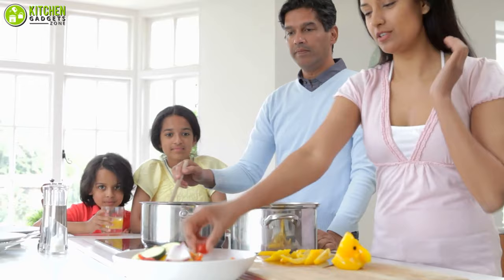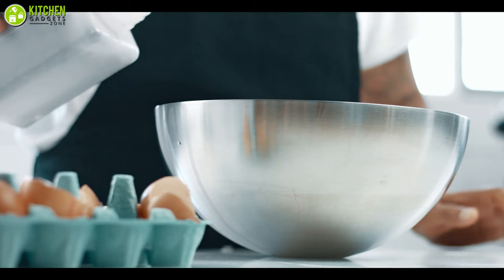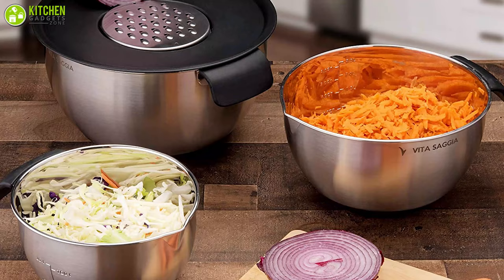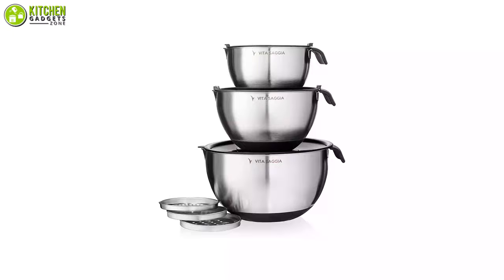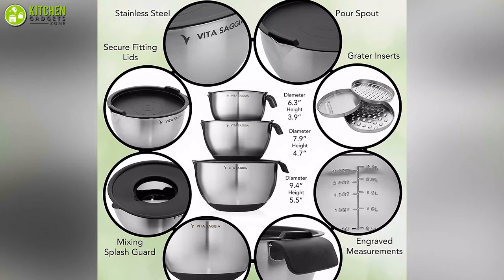When you have multi-purpose kitchen tools, your cooking becomes simpler. Check out the mixing bowls with airtight lids from Vita Saguia, which will help you with its multi-functionality to mix your waffle batter, toss up a Caesar salad, and more. This set includes three mixing bowls, three lids, and three graters in different sizes for you to shred, slice, and grate your veggies, meat, and cheese. Its engraved measuring scales in liters and quarts will let you measure your ingredients precisely.